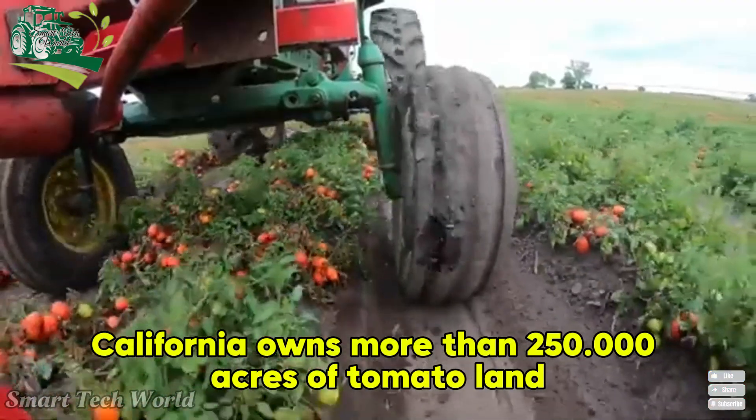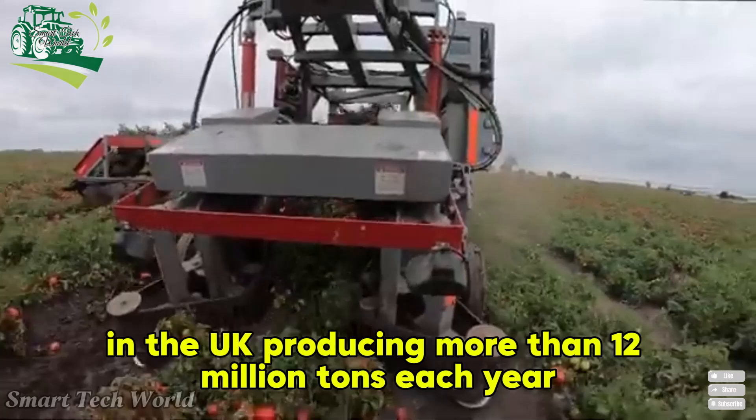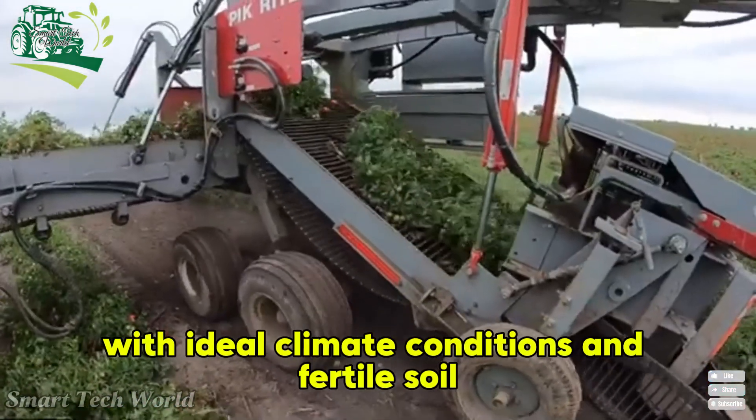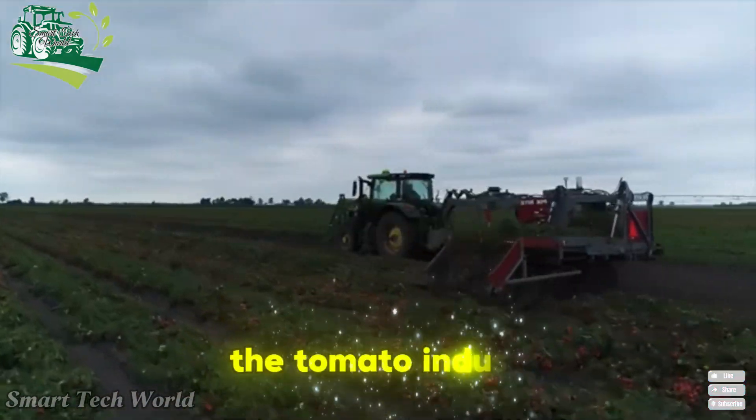California owns more than 250,000 acres of tomato land, producing more than 12 million tons each year. With ideal climate conditions and fertile soil, this is the perfect place to develop the tomato industry.